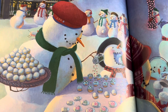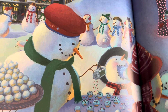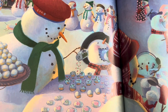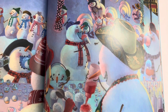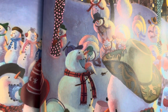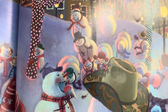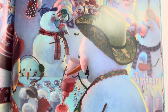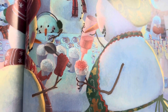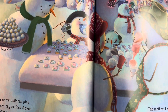The snow children play freeze tag or red rover, climbing a stack till they wobble right over. The mothers lay out all kinds of cold treats: ice cream, and snow cones, and dainty iced sweets. Mmm, yummy.